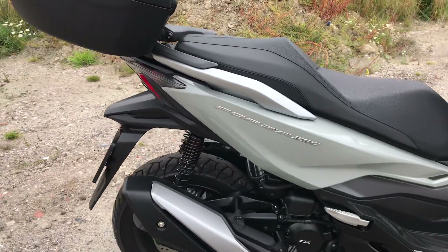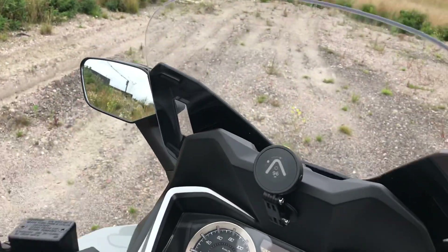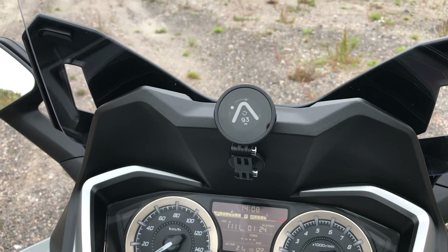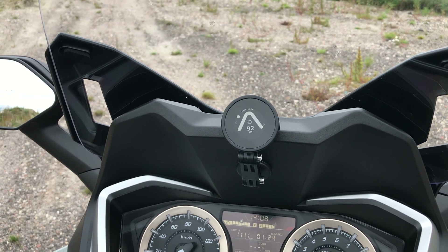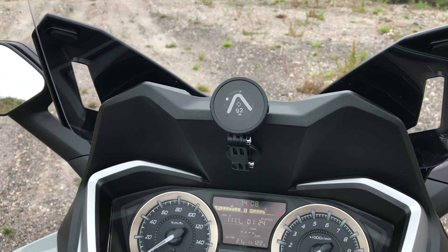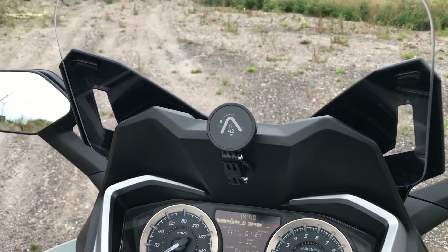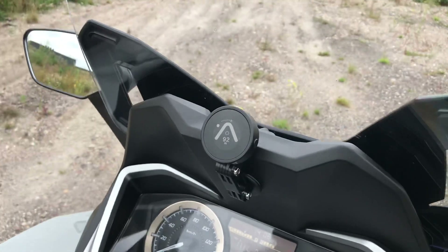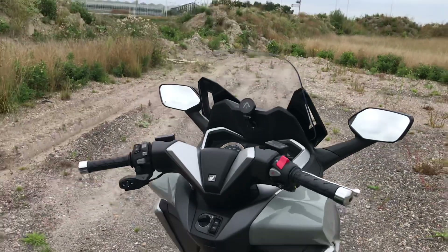The only accessory I've added is a B-Line satellite navigation system, which runs off your phone via a little app. It's very good in my opinion. The only downfall is that on motorways where the road divides into two or three directions, you can quite easily miss your junction. But over about a thousand kilometers I've found it to be pretty good, especially around town.